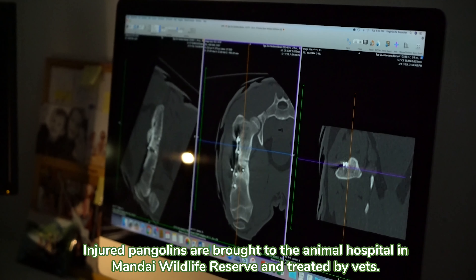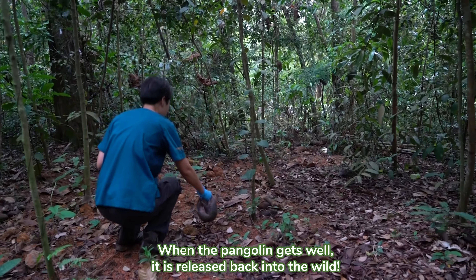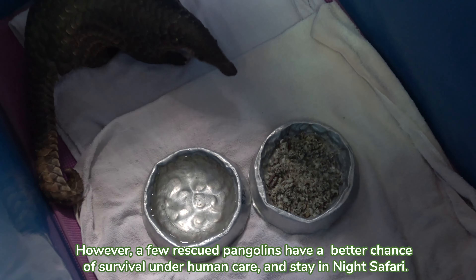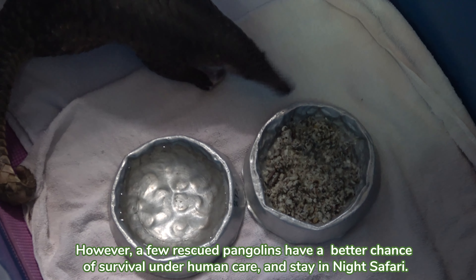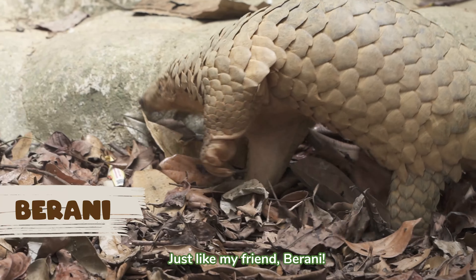Injured pangolins are brought to the animal hospital in Mandai Wildlife Reserve and treated by vets. When the pangolin gets well, it's released back into the wild. However, a few rescued pangolins have a better chance of survival under human care and stay in Night Safari.